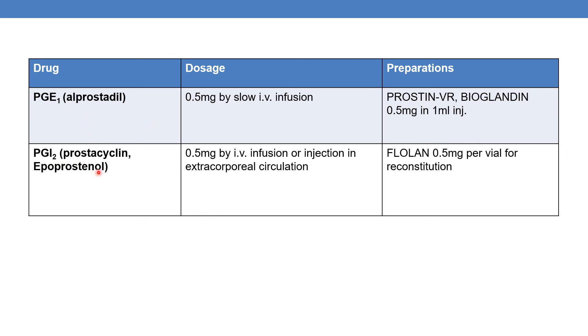Finally, PGI2, which is nothing but prostacyclin or epoprostenol. The marketed product is Flolan, available as 0.5mg per vial for reconstitution. The dose is 0.5mg by IV infusion or injection in extracorporeal circulation.